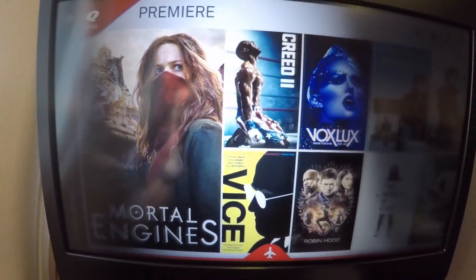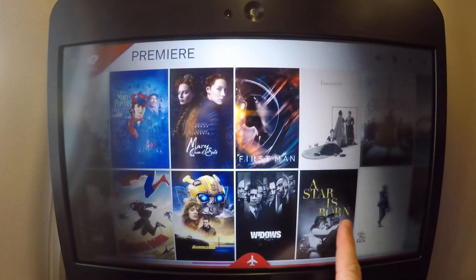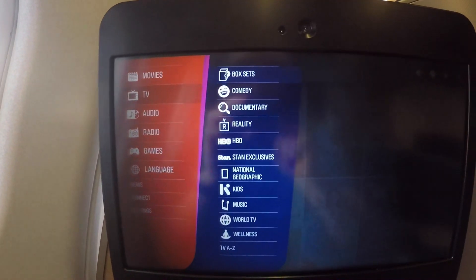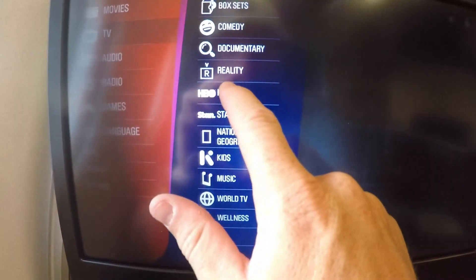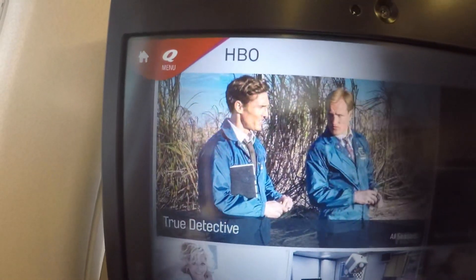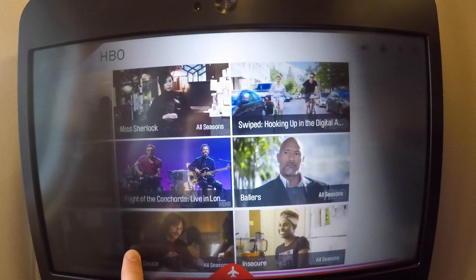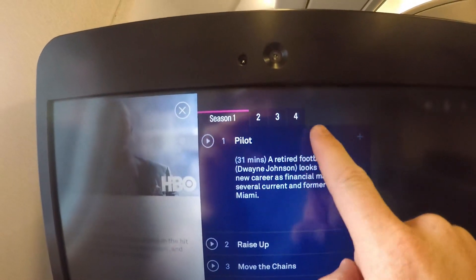The touchscreen was also very responsive, making it even more interactive. The headphones, like I mentioned earlier, were okay — they do the job, but I'd definitely recommend bringing your own if you plan on using the onboard system. Diving into TV, they had HBO, Nat Geo, and other series included. It was impressive to see the wide array of HBO shows, and some have all seasons included. Looking at Ballers, for example, you've got all four seasons and every episode, which is extremely impressive in the airline entertainment realm.